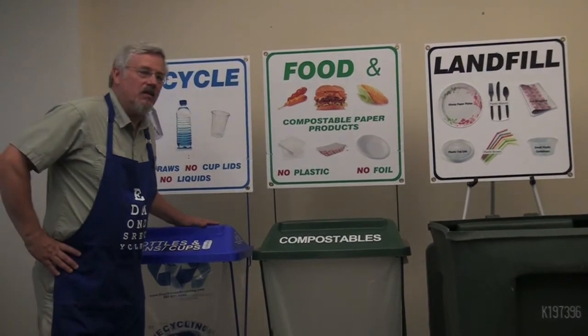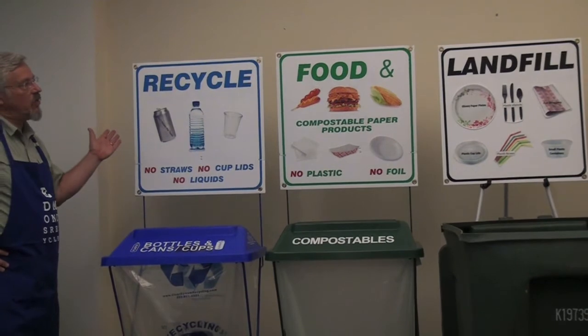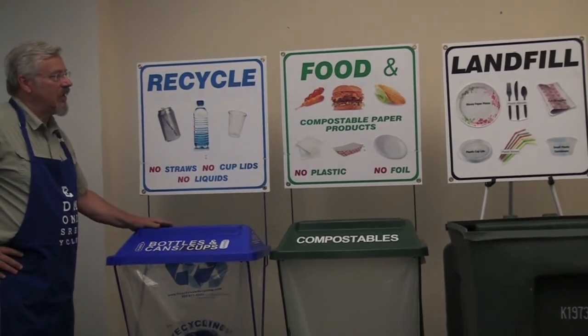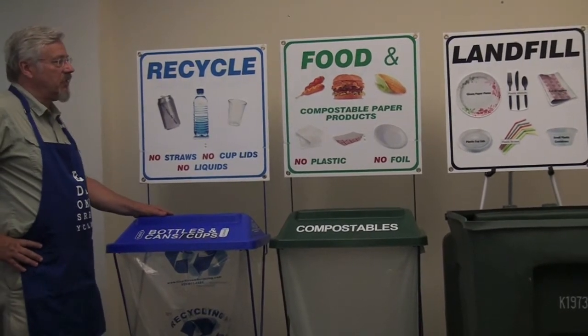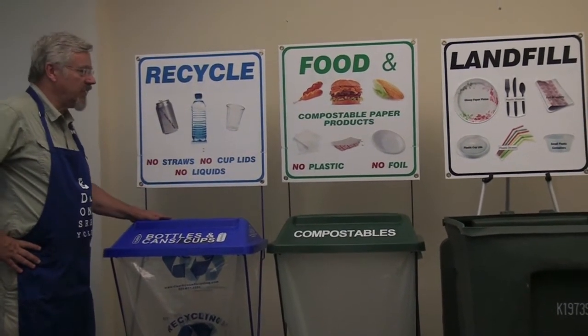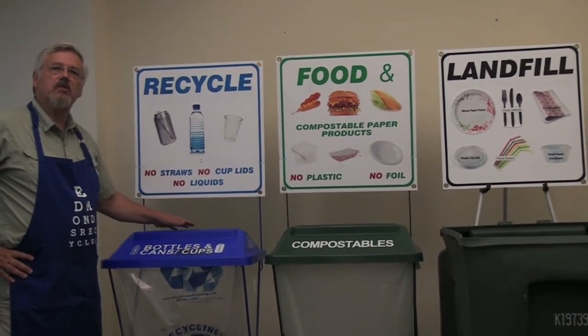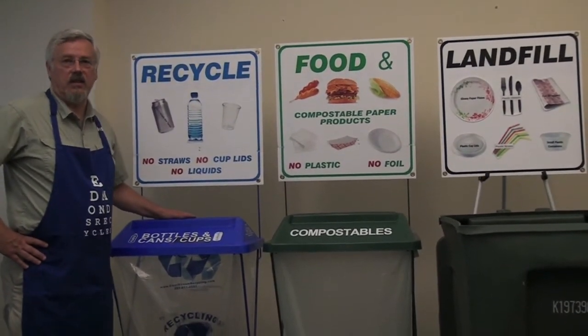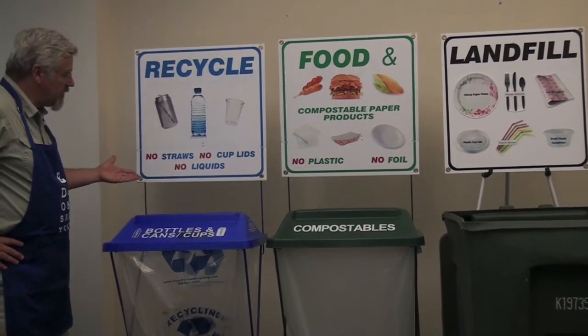Yes, of course. Thank you for allowing me to show this off. This is a typical setup at any fair or festival these days. This is what it's evolved to after all this time of recycling being the norm — we've included collecting compostable items, food especially, and other things that can go into a compost.